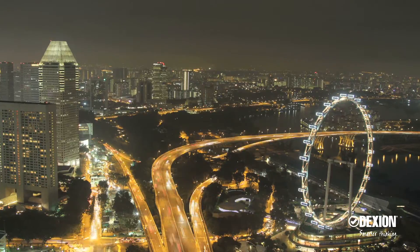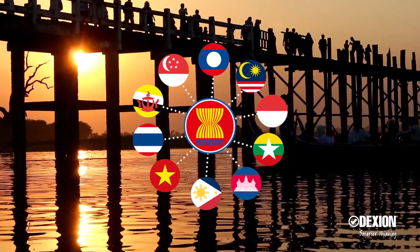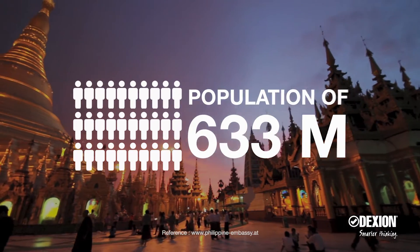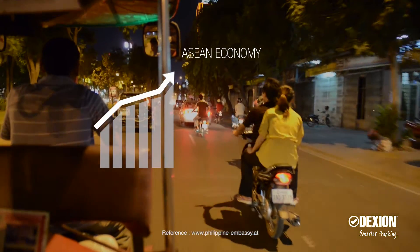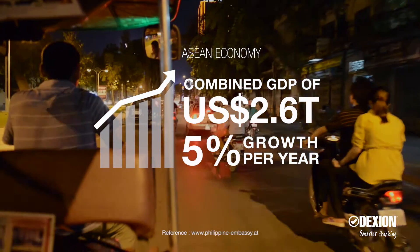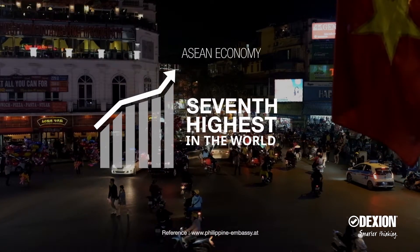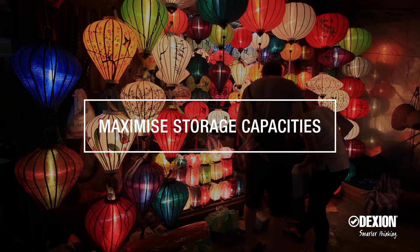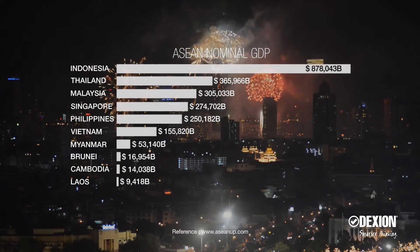Southeast Asia is a dynamic region thriving with economic development. The ASEAN organization has become an economic tool of cooperation, boosting growth for member nations and bringing immense progress to the region. The soaring industrial output and surge in consumption has companies scrambling as they seek solutions to maximize storage capacities and solve intra-logistics challenges to support rapid growth.